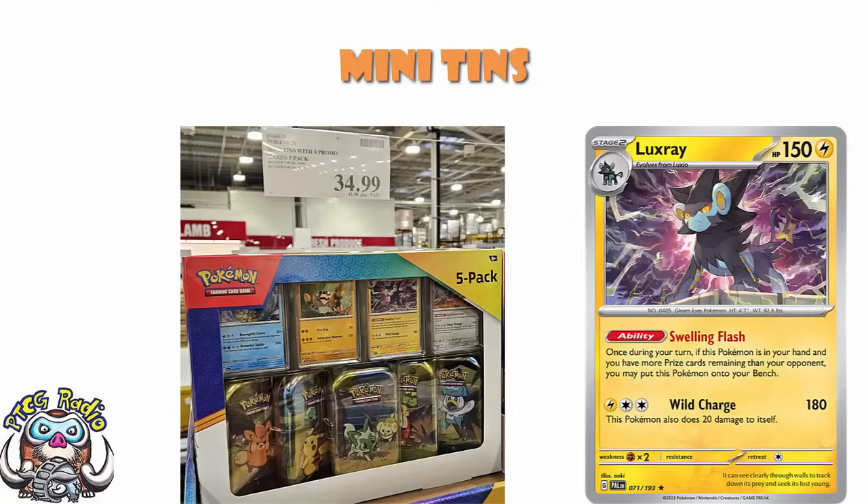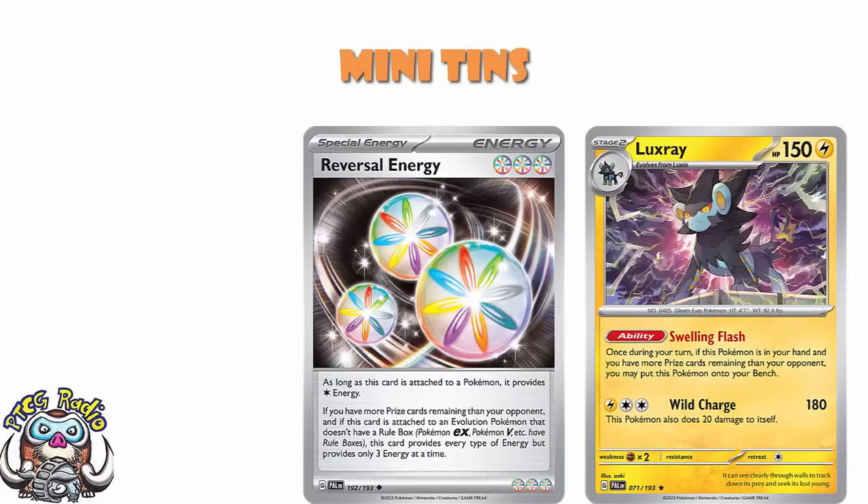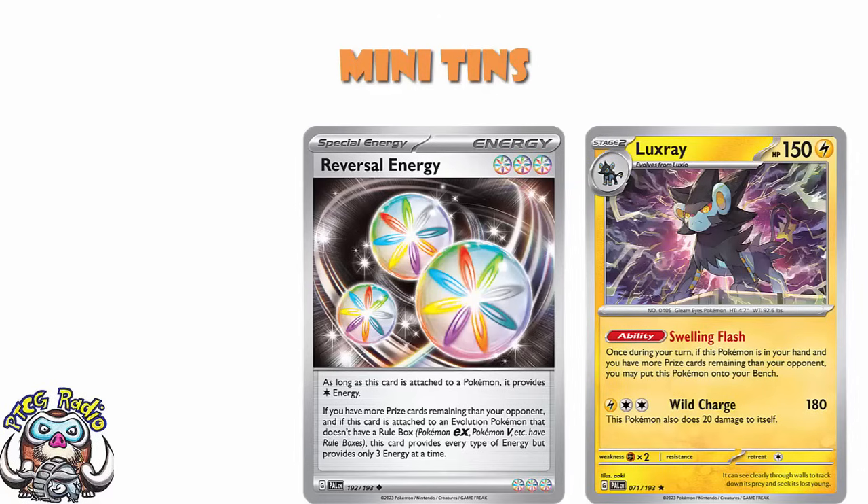We've also got a Luxray, and this Luxray is actually good — it has seen a bunch of play and is a genuinely viable card. This is the one with Swelling Flash, where you can play it as if it were a basic even though it's a Stage 2 if you're behind on prizes, and then attack for one Reversal Energy doing 180 damage. You're behind on prizes, you play it down for free, attack with Reversal Energy, and go from nothing to attacking immediately. It initially saw play in Gardevoir decks. I commentated Stuttgart Regionals this weekend and saw a bunch of Gardevoir deck lists — none of them played Luxray — but I do think that's the star of these promos.